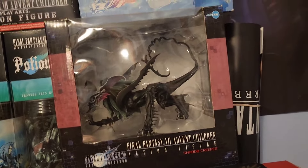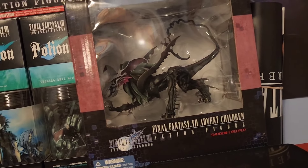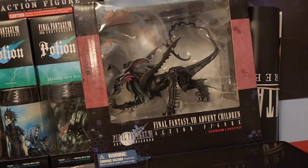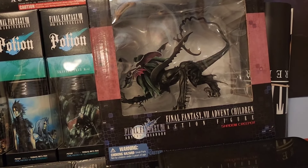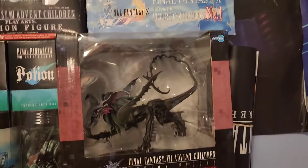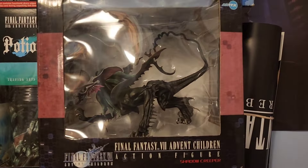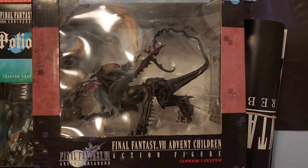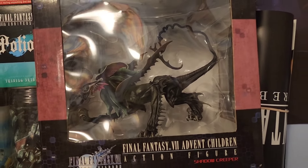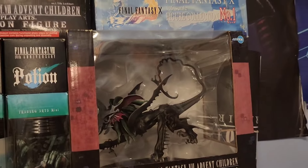Over here we have the Final Fantasy 7 Advent Children action figure for — I believe the name is Shadow Creeper. This one really isn't anything too noteworthy. I picked this one up on eBay some time ago just because I really liked the design of it — it was around $35 to $40. This was a one-off enemy summoned by Kadaj and the Sephiroth Remnant crew when they were attacking and fighting Cloud, and they released a few of these things when they attack Edge. It's just a cool monster design from Advent Children. Decent movie for what it is as well, so this is definitely a unique little figure to pick up if you're interested.